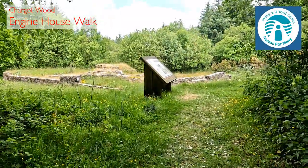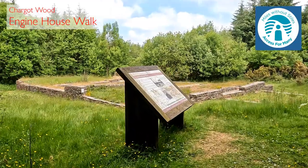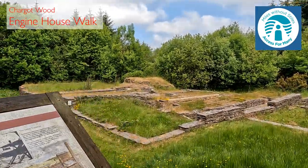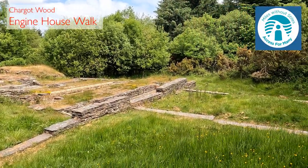This was the centre of the mining operations. An aerial cableway carried ore to here from mines half a mile away so it could be transferred onto railway wagons. Once you've viewed the buildings, return the same way.